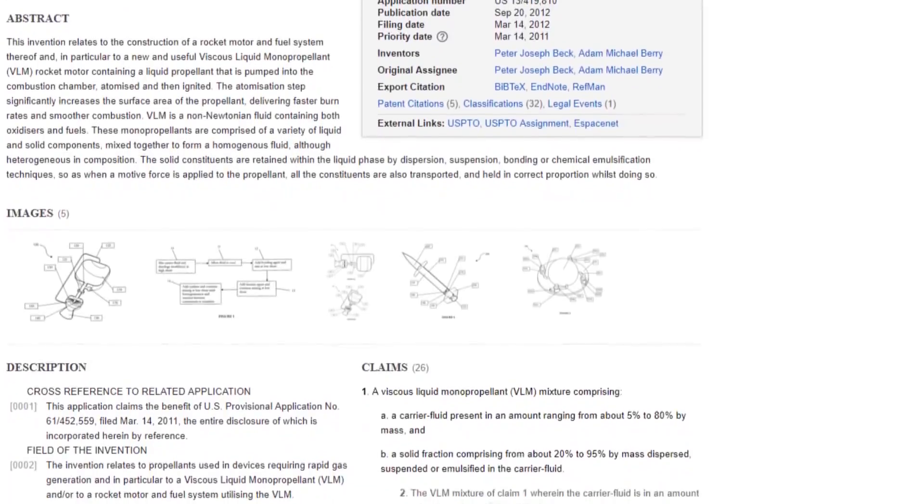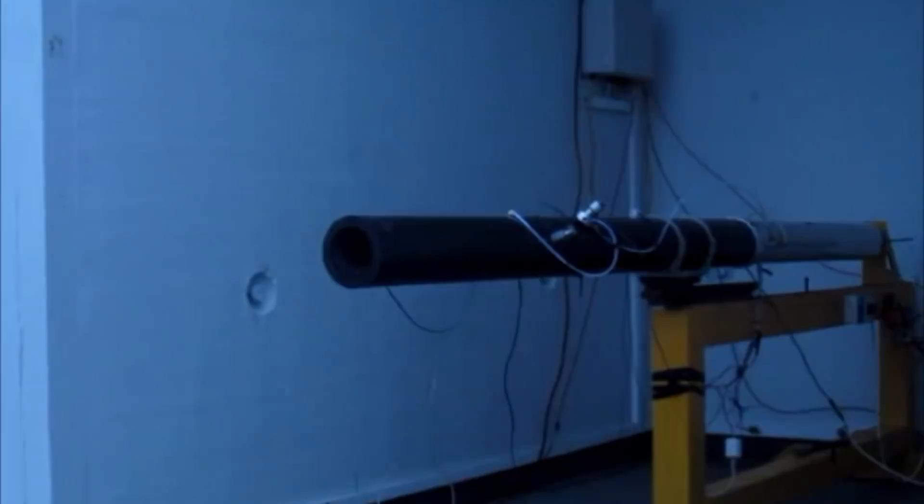The exact fuel used by Rocket Lab in the Curie engine is still a secret as of now, and there are plenty of other possibilities. But there is a patent for an engine using something called a viscous monoprop, which was awarded to Rocket Lab, and it describes a different type of fuel from the two I've been talking about. Perhaps this is what they've developed into their Curie engine — at this time we can't really know, and we'll be paying attention regardless.